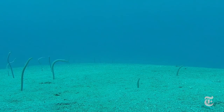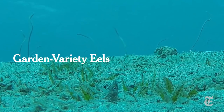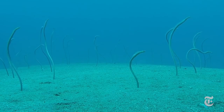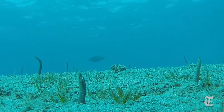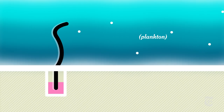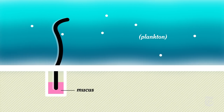Sometimes a strange kind of crop sprouts in the sandy bottom of the Red Sea: eels. These garden eels grow up to three feet long and about a half inch in diameter. They live in holes in the sea floor into which they can retreat at any hint of a predator. Even when they're feeding on tiny animals called zooplankton, they stay anchored in the sand. They secrete a kind of mucus that helps them stay put.